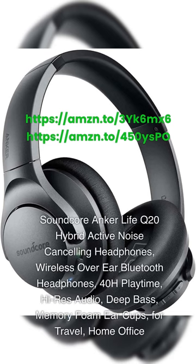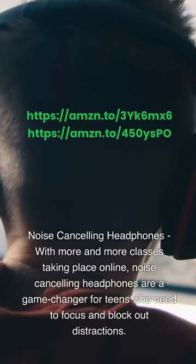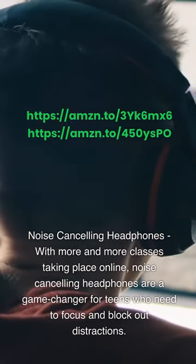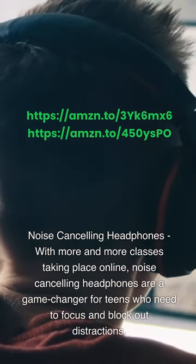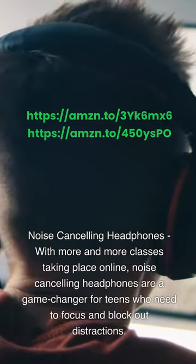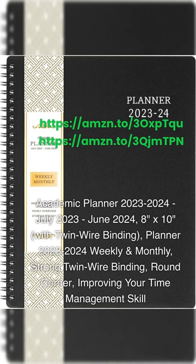Soundcore Anker Life Q20 Hybrid Active Noise Cancelling Headphones — wireless over-ear Bluetooth headphones with 40-hour playtime, high-res audio, deep bass, and memory foam earcups. Great for travel and home office. Noise-cancelling headphones are a game-changer for teens who need to focus and block out distractions, especially with more and more classes taking place online.